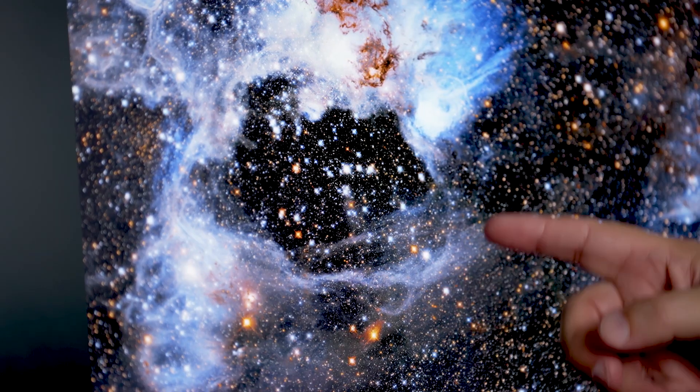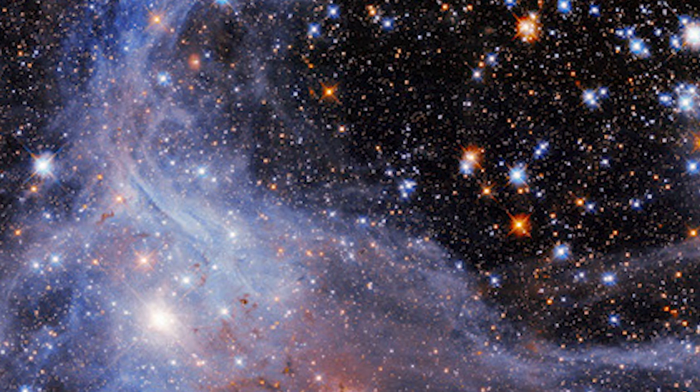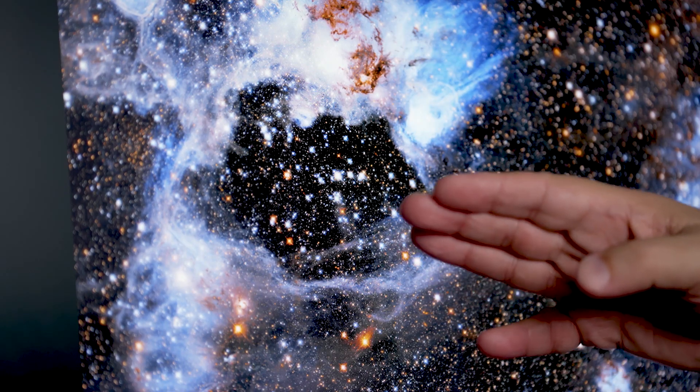If these processes are happening, you should see around this border stars in the process of formation. And in fact, we do see stars there, and they're about five million years different in age than the stars that are inside — they have formed later, after this compression has happened from the clearing of the inside.